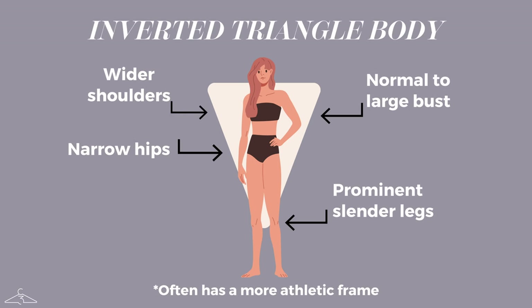This body type refers to a shape where the shoulders are broader than the hips. It's characterized by well-defined shoulders, a narrow waist, and hips that are narrower than the shoulder line. The overall silhouette resembles an inverted triangle with the shoulders being the widest part of the body.